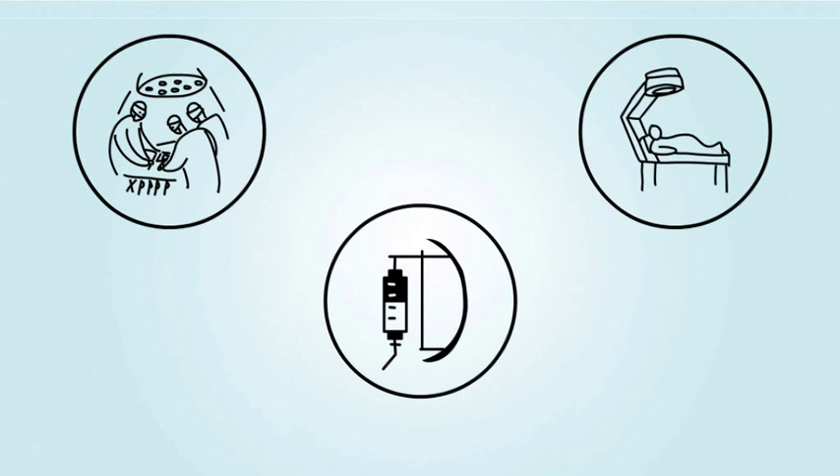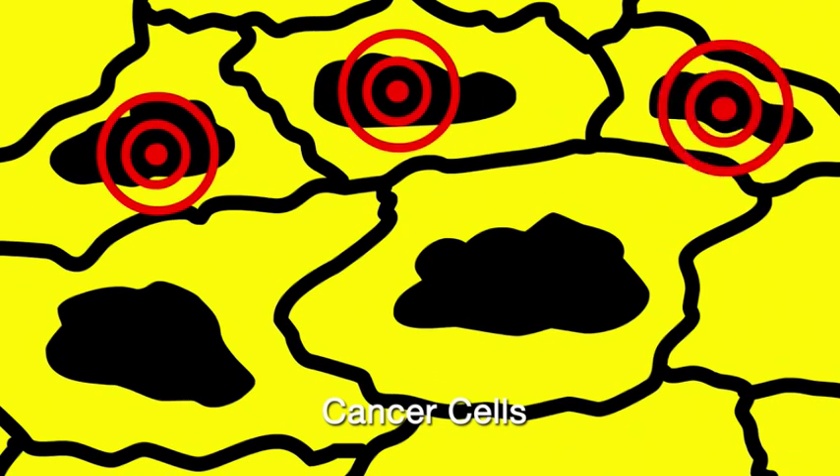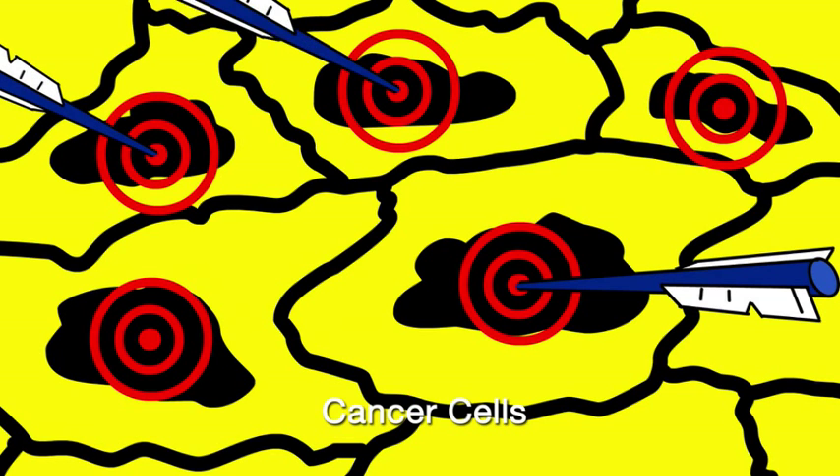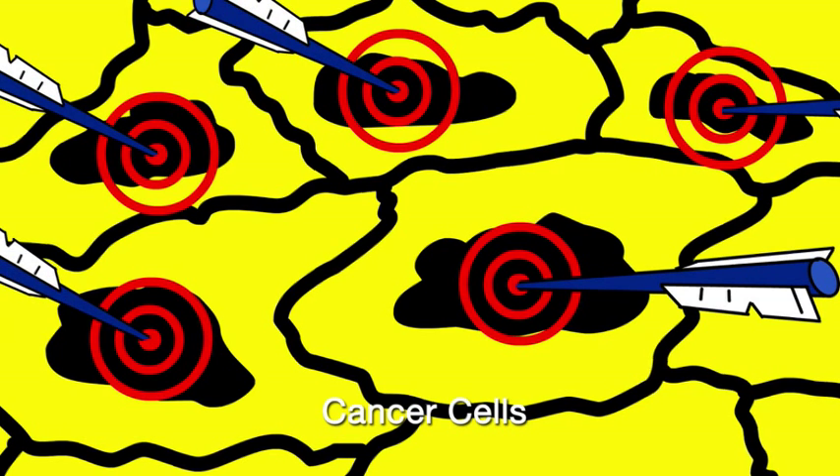Until recently, doctors had only three options for treating lung cancer — surgery, radiation therapy, and chemotherapy. Today, some patients are eligible for new kinds of treatments known as targeted therapies, which attack specific targets on or within tumor cells that affect tumor growth.